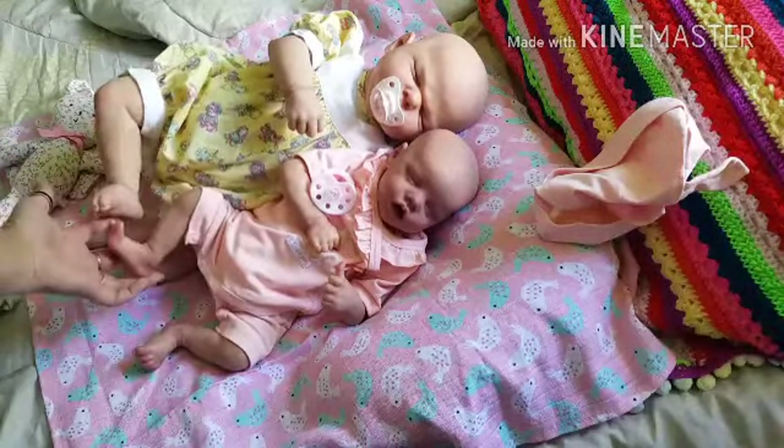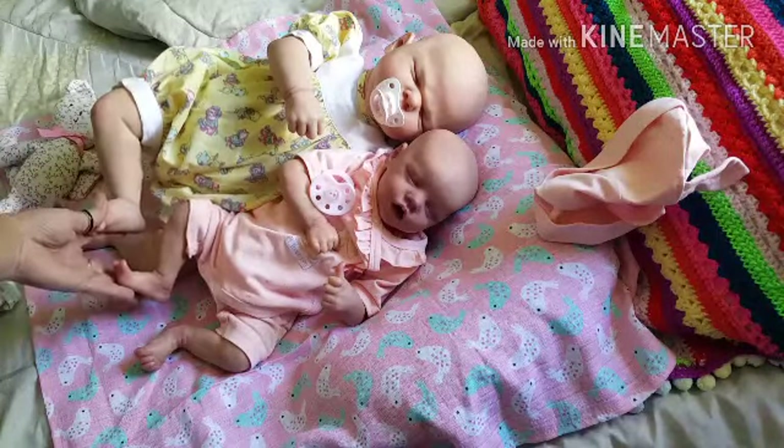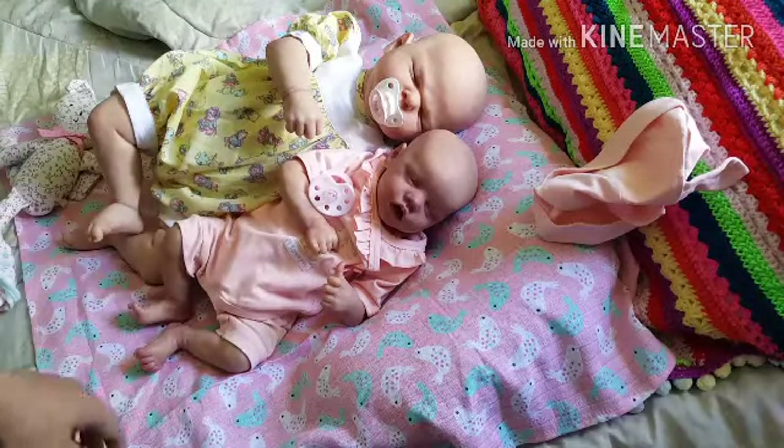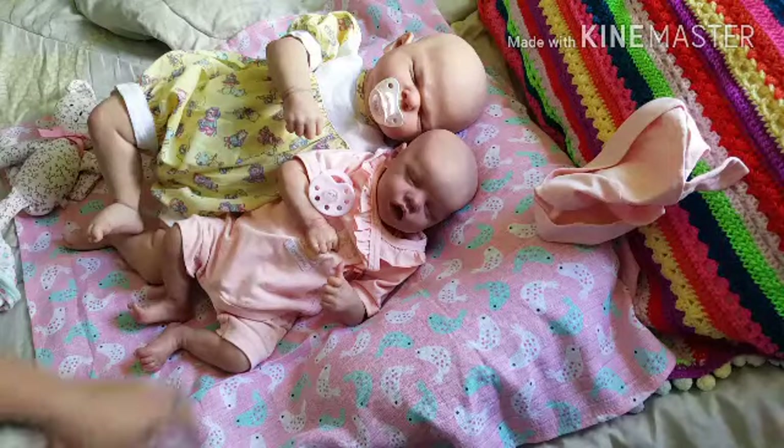So yeah, that's my two babies from the same artist here in Australia, and I think she's done a wonderful job with both of them. They have different looks for the different ages and I love that. I just thought I would share that to show you my two.